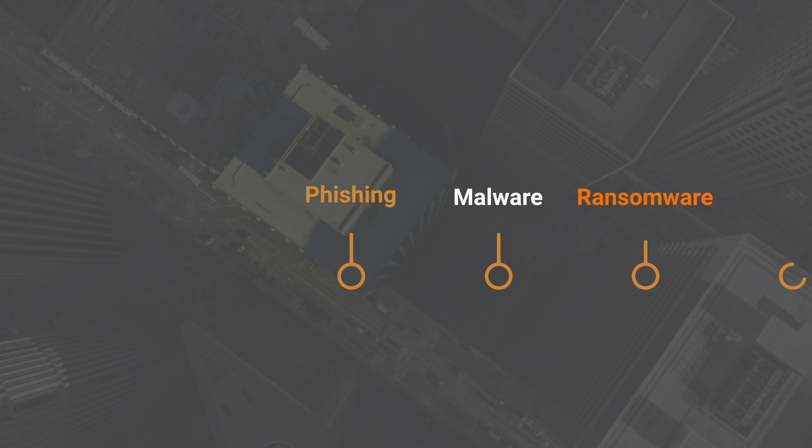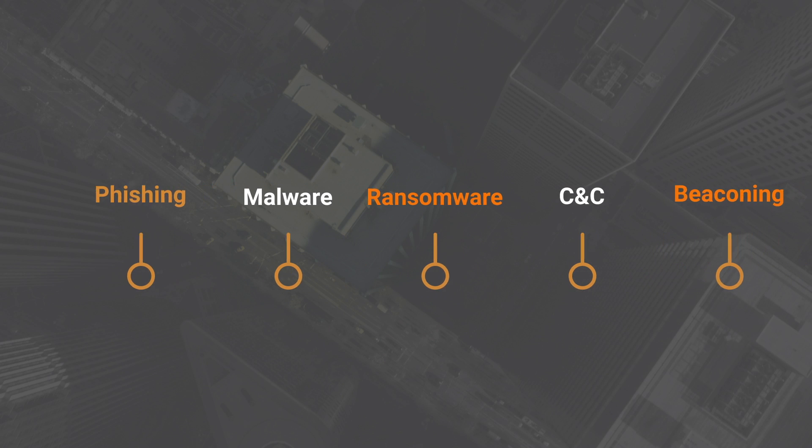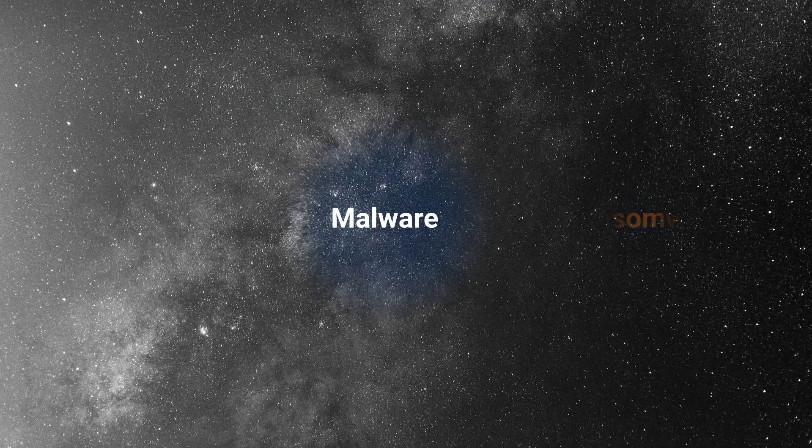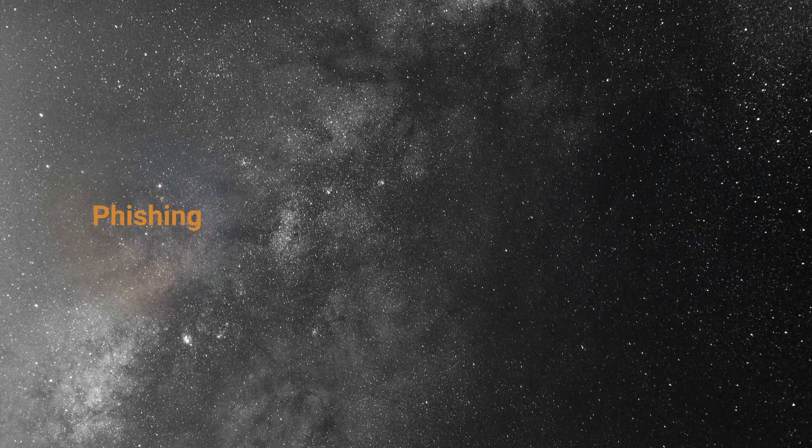No matter the compromise method, attackers must always utilize network infrastructure and in doing so, leave behind fingerprints. Enterprises already possess the information needed to identify compromises, but they must first connect the dots.